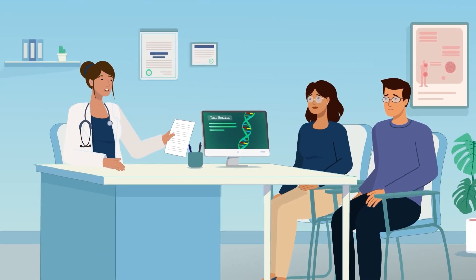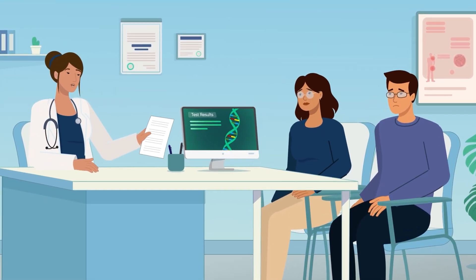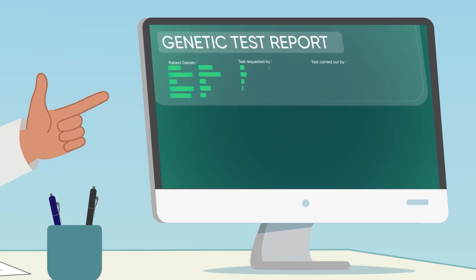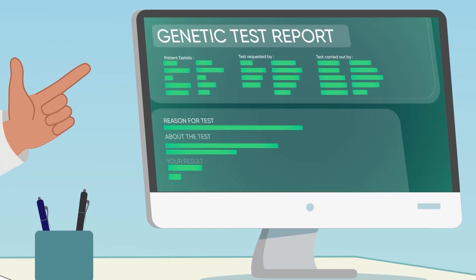I have Emma's genetic test results. She has myotonic dystrophy, type 1. It is caused by an expanded repeat in a gene. This leads to Emma's symptoms.